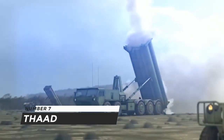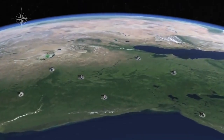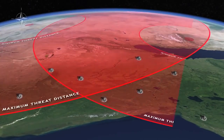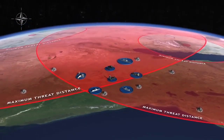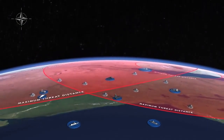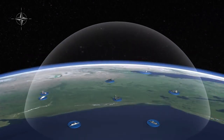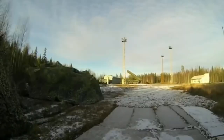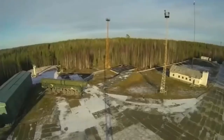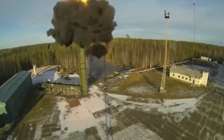Number 7: THAAD — Terminal High Altitude Area Defense, previously known as Theater High Altitude Area Defense. It's a short-, medium-, and intermediate-range ballistic missile interceptor developed by the United States. THAAD detected, tracked, and intercepted a medium-range ballistic missile released by parachute from a C-17 during a test in 2017. It has been installed in strategic areas including Hawaii, Guam Island, and Wake Island, and was also deployed to safeguard South Korea from a possible North Korean attack.